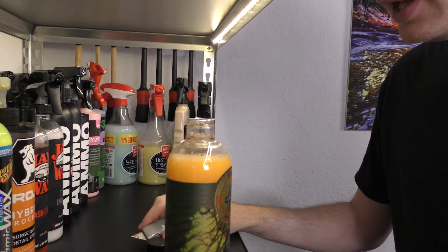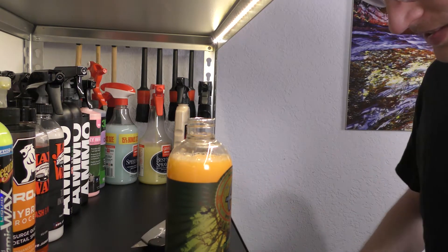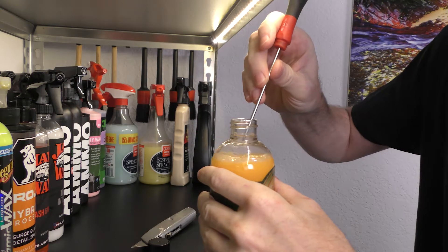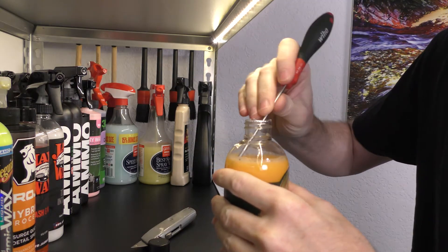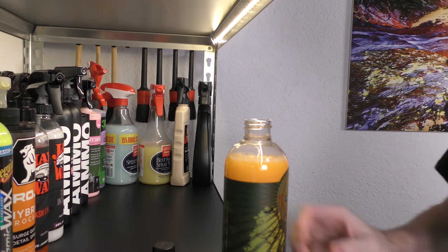Oh no, it happened. Ruined. Can I fish that out of there? Oh no. Well, that's in there forever. I've always been afraid of that happening.